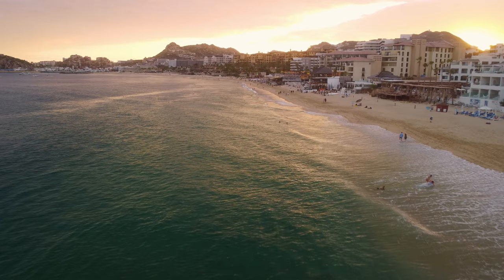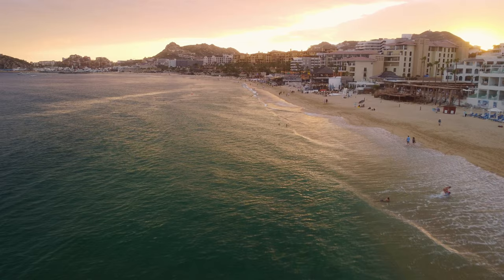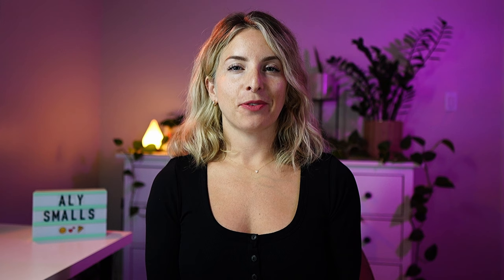Something else to know about Cabo is that most of the beaches in the area are not swimmable. So if it's not a true vacation unless you get to take a dip in the ocean, watch this video next, which covers the best resorts and hotels in Cabo with swimmable beaches. I have a few other Cabo videos on my channel and tons of blog posts on my website for you to check out if you're planning a trip soon. Thanks for watching and I'll see you in the next one.